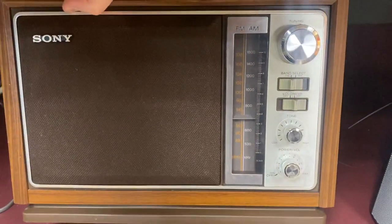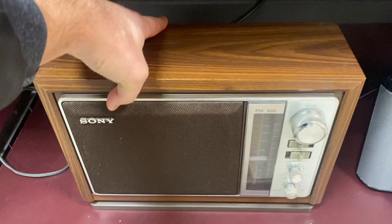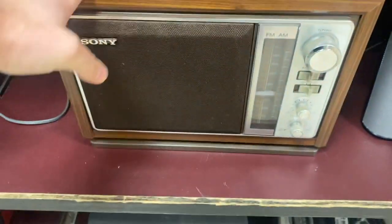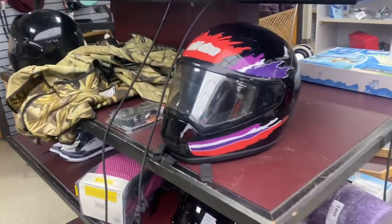I was totally drawn to this old Sony radio. They're asking $25 for it. I actually collect these old radios, so this is for my personal collection. Take a look — you guys remember the movie Joe Dirt? This is from the barbershop scene. Same radio.